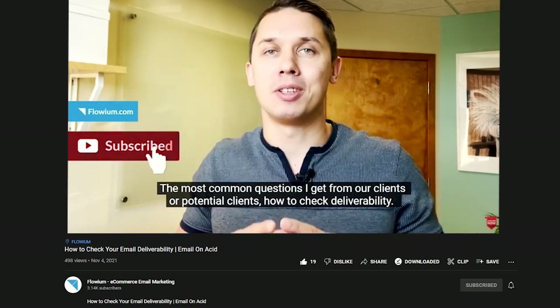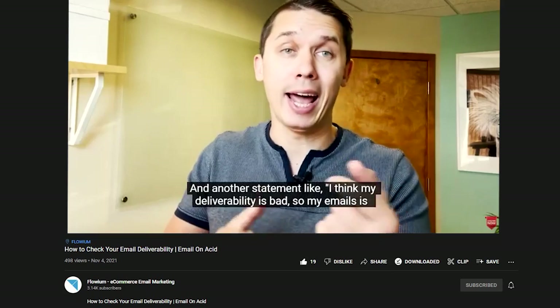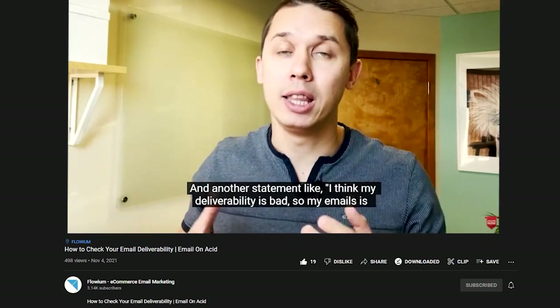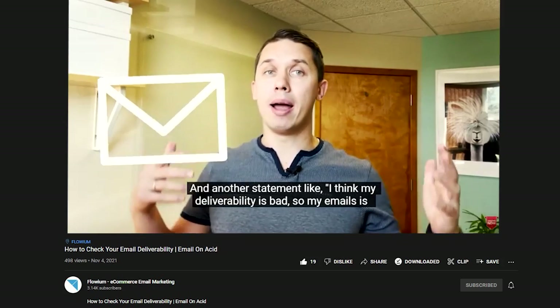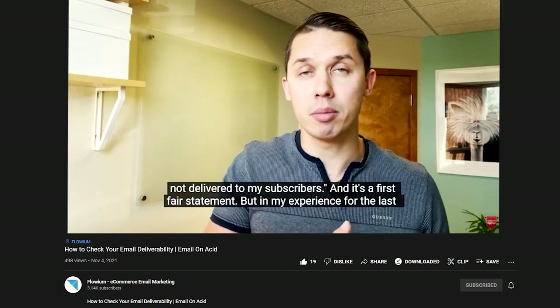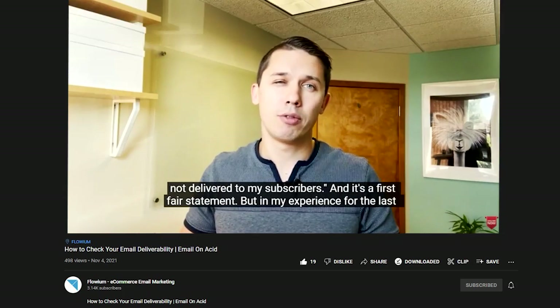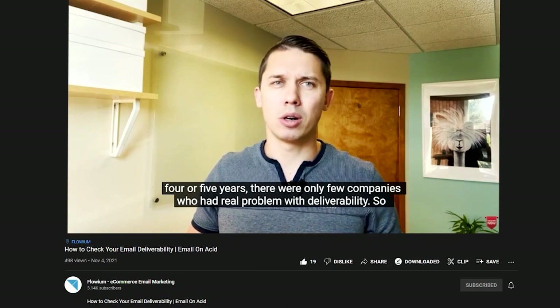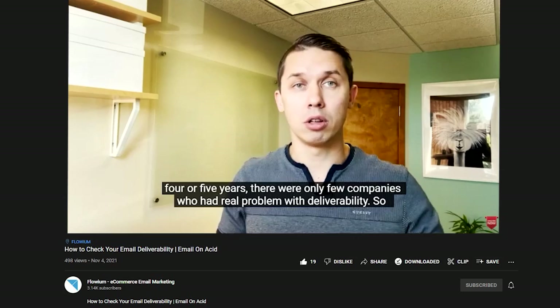The most common questions I get from our clients or potential clients are how to check deliverability, and statements like 'I think my deliverability is bad — my emails are not being delivered to my subscribers.' That's a fair concern. But in my experience over the last four or five years, there were only a few companies who had a real problem with deliverability.